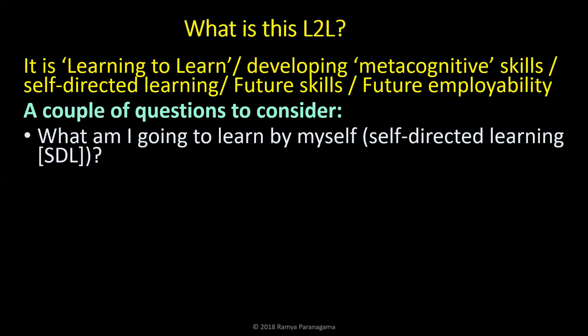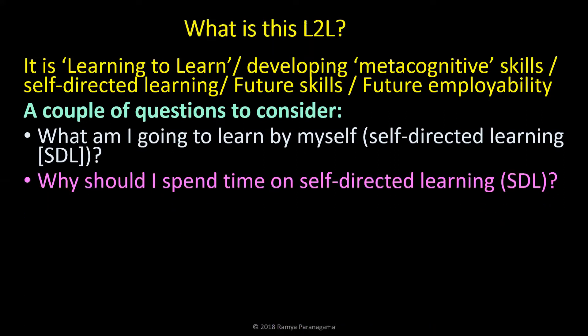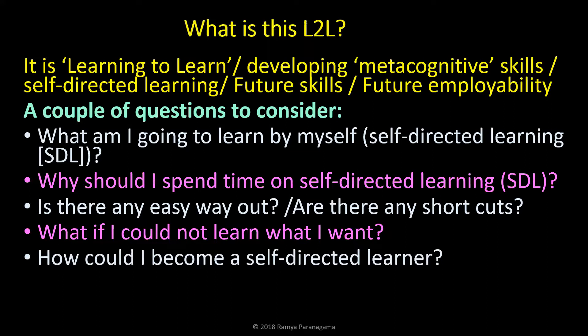Learning to learn is about developing metacognitive skills, self-directed learning, future skills, and future employability. The questions you need to think about are: what am I going to learn by myself — that's self-directed learning, or SDL. Why should I spend time on SDL? Is there any easy way out, any shortcuts? Can you go to the shops and buy some thinking packets, dissolve in water and drink? There is no such thing. What if I could not learn what I want? Then you change the method of learning. How could I become a self-directed learner?